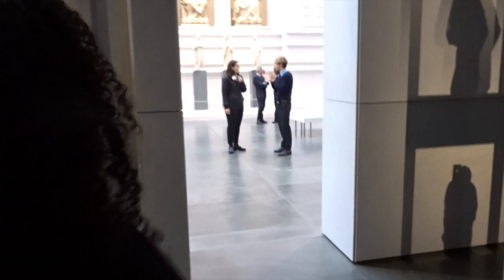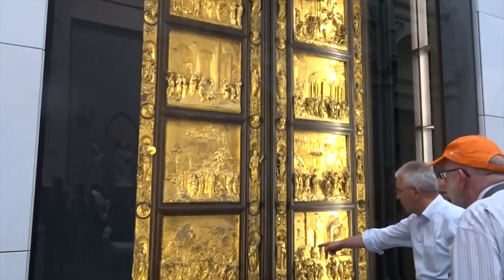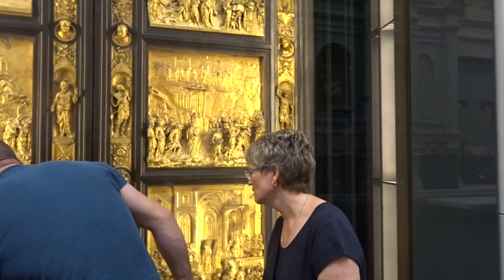So there are these really famous doors outside. Let's go check them out. There are famous doors — the ones outside are replicas, but the real ones are in the museum right here. They're made out of real gold and all that. I think Asa was telling me that they depict biblical stories that were carved out.